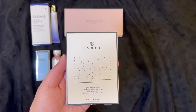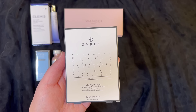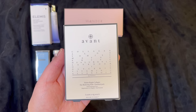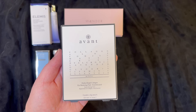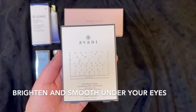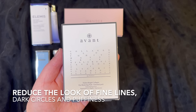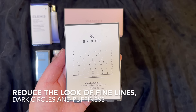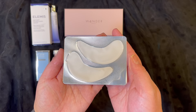The next item is from Avant and this is an eye treatment with a retail price of $75. These are called eye restoring pads. What they do is help brighten and smooth under your eyes, and also help reduce the look of fine lines, dark circles, and puffiness. And this is what they look like — I can't wait to try these.